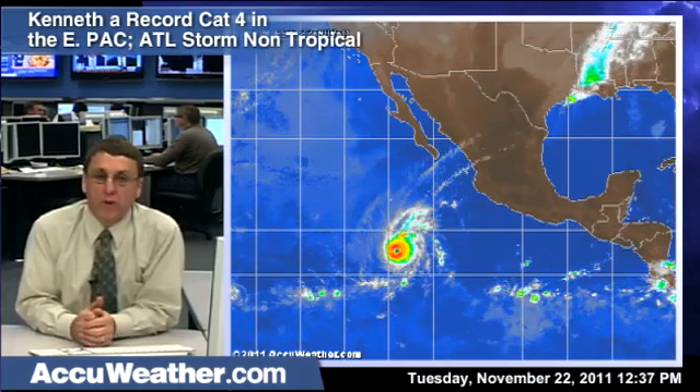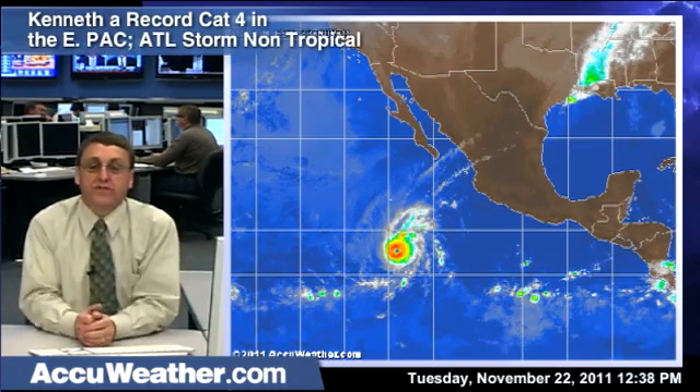Hurricane Kenneth in the Eastern Pacific Basin is the strongest so late in the season. It's a category four hurricane with winds of 145 miles an hour. The Atlantic system doesn't look like it's going to become tropical. I'm AccuWeather.com meteorologist Dan Kotlosky at the Tropical Weather Center.